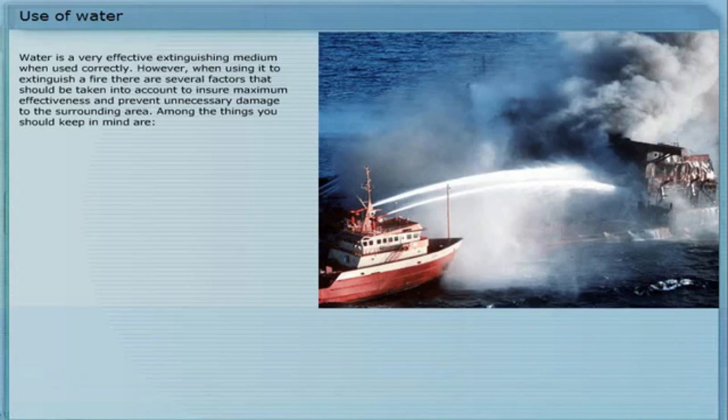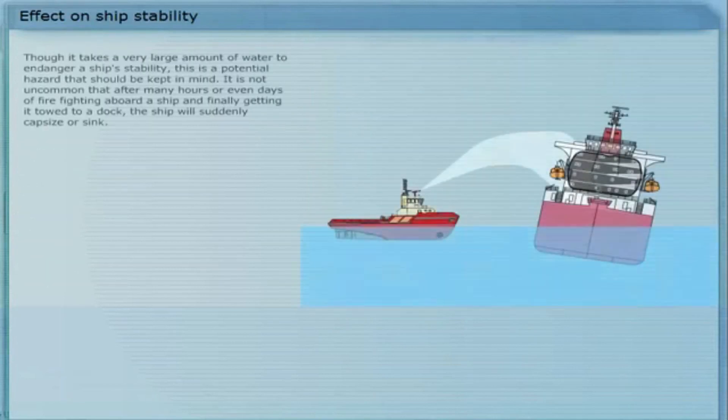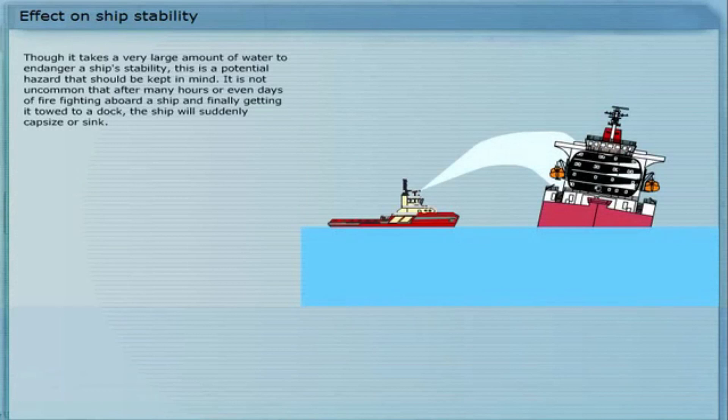When using it to extinguish a fire, there are several factors that should be taken into account to ensure maximum effectiveness and prevent unnecessary damage to the surrounding area. Among the things you should keep in mind are correct posture, use of correct equipment, avoid unnecessary water usage, electrical systems, frost, liquid fires and extinguishing methods, and ship stability.